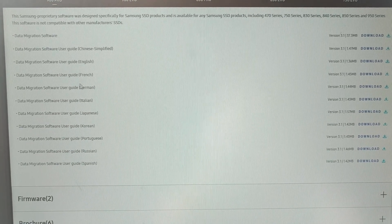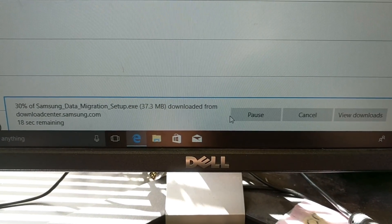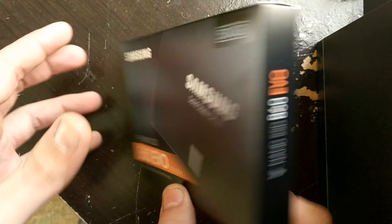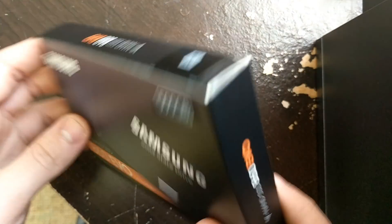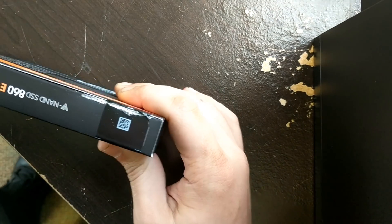Come down and you should see 'data migration,' click your little plus button and it pulls up user guides and everything you may need. The very top one is the software, so click download and then run. This is our Samsung box — six gigabits per second, 500 gig SSD. The Pros are red, this one is orange, that's really the only difference I found.